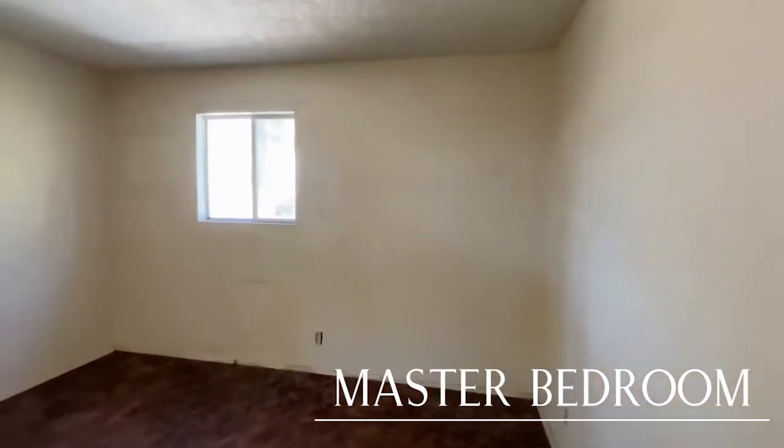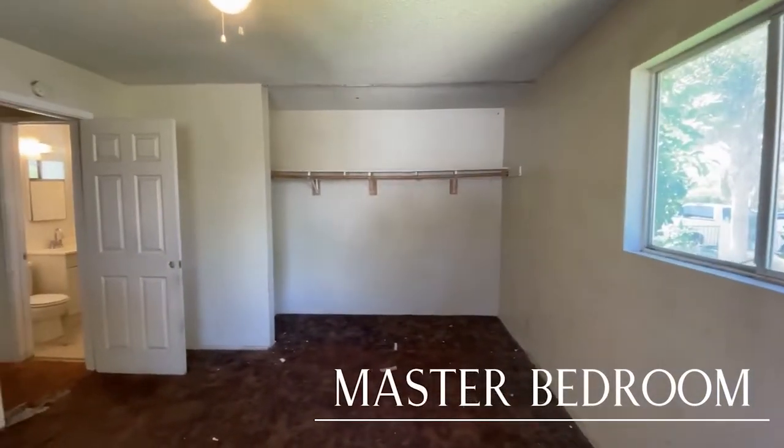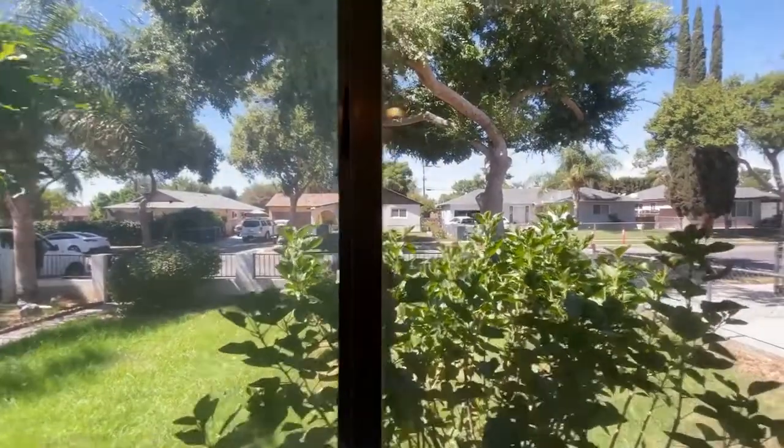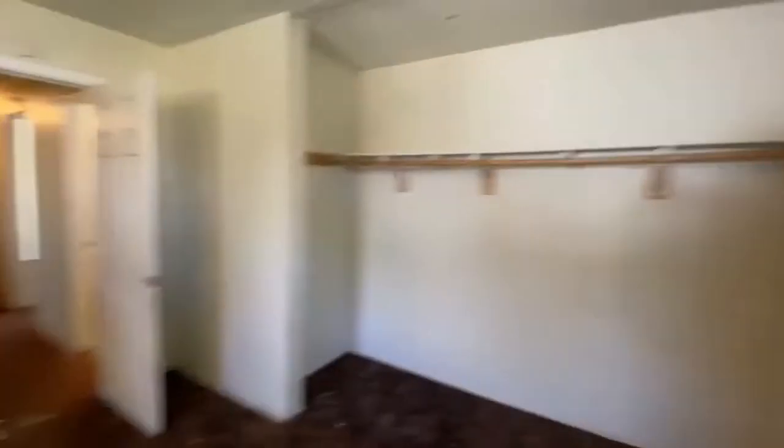We've got two windows here in the master bedroom. Nice thing about this master bedroom — it does have a pretty good size closet, and the master looks out the front of the house, so that's great.